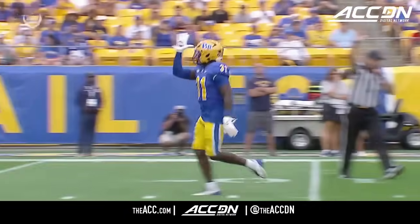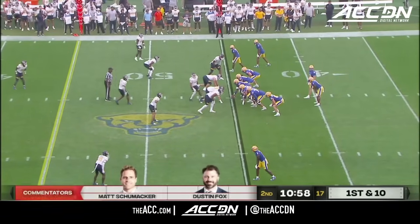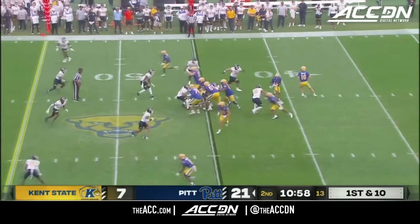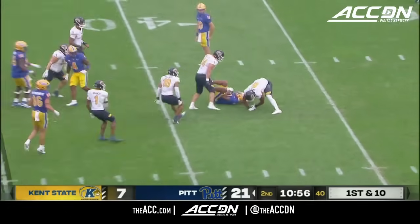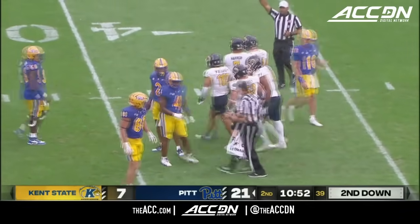They probably didn't think he was going to come scot-free. They averaged 20 points per game last year — that was last in the ACC. 21 points was still with 10 minutes and change in the first half. That is a tackle for loss by Stephen Daly, who has been excellent.